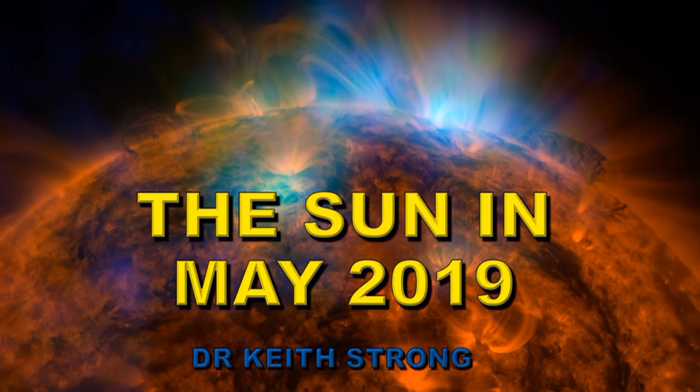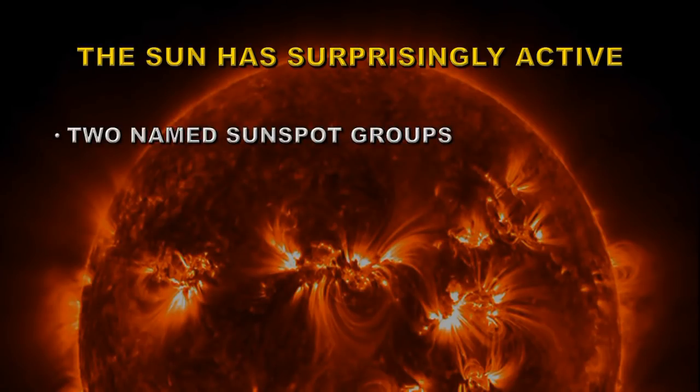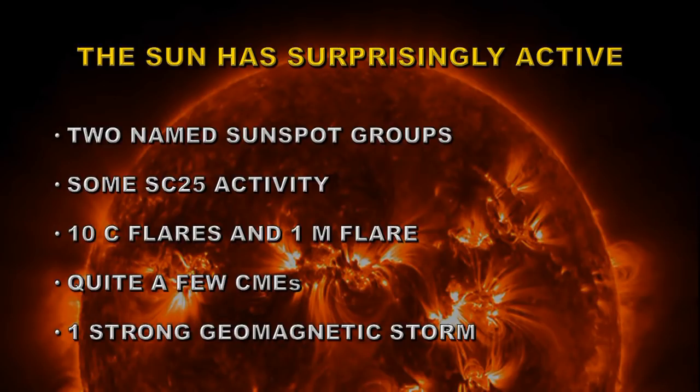Welcome. This is my report on what happened on the Sun during May of 2019. The Sun has been surprisingly active this month. We had two numbered sunspot regions, some solar cycle 25 activity which has been the first for a long time, 10 C flares and one M flare or almost M flare, quite a few CMEs, and one strong geomagnetic storm.